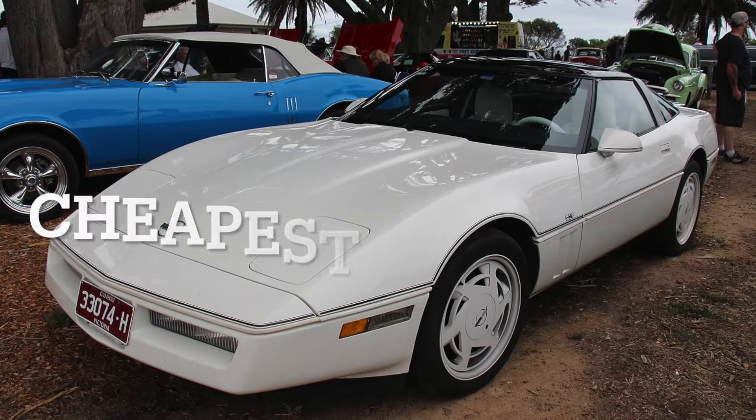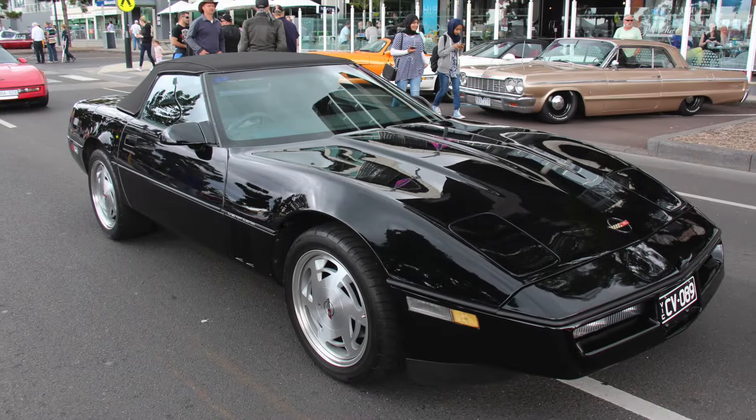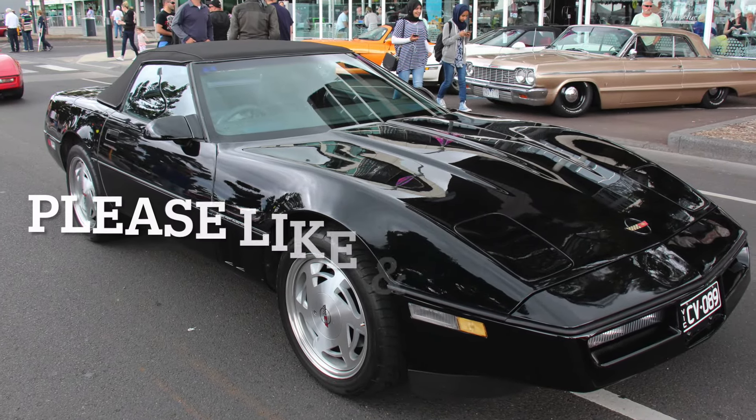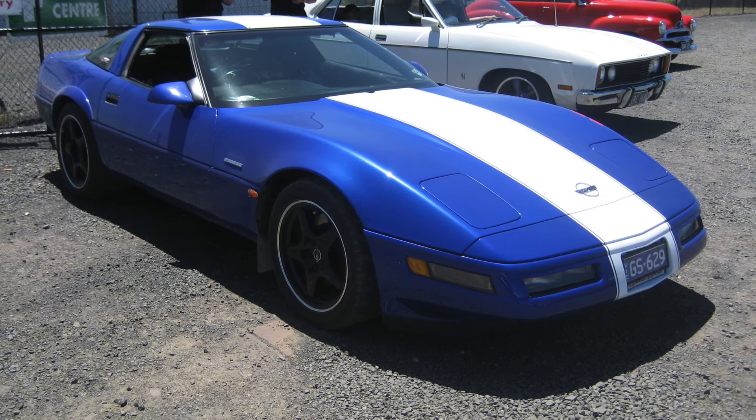Today we are going to be going over the cheapest Corvette that you can get used, and if it is a deal for the price. If you like my Corvette content, please like this video, as it helps a small creator like me against the YouTube algorithm.